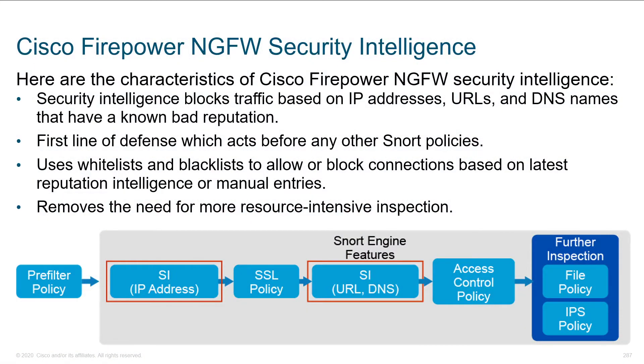The next thing to look at after the pre-filter policy is security intelligence. This is what you're getting for your hard-earned dollars, and there's a lot more to it than just this. The security intelligence blocks traffic based on IP address, URL, and DNS known to have a bad reputation.